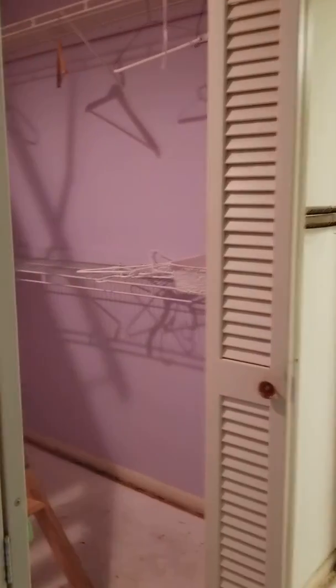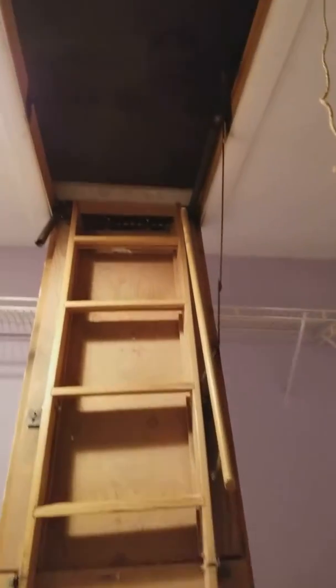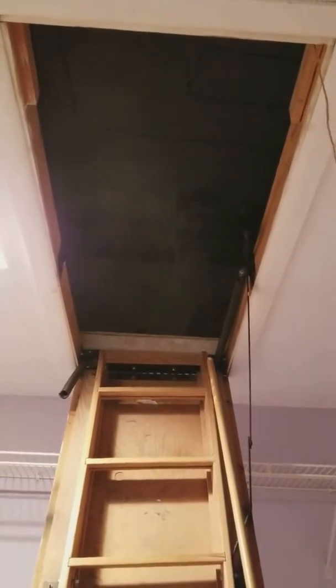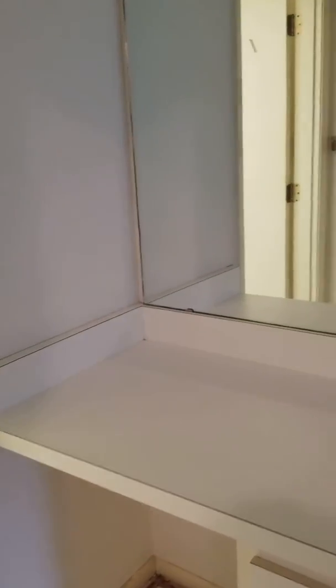Interesting layout here. First, here's a walk-in closet in a lovely shade of pink. Fantastic storage area up there — I'm not going up there. And here's the first vanity area; this isn't considered a bathroom, it's more like your makeup room.